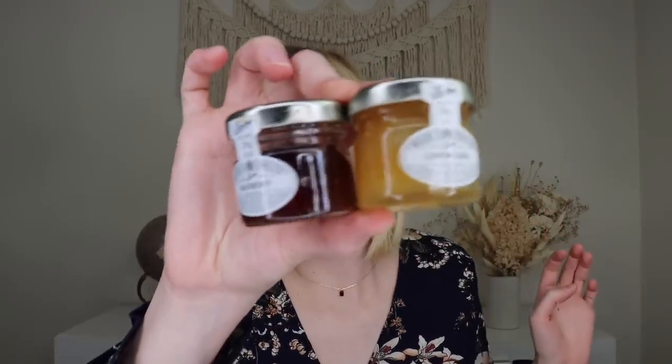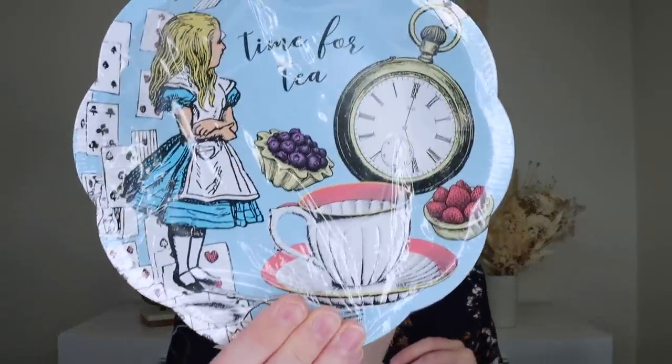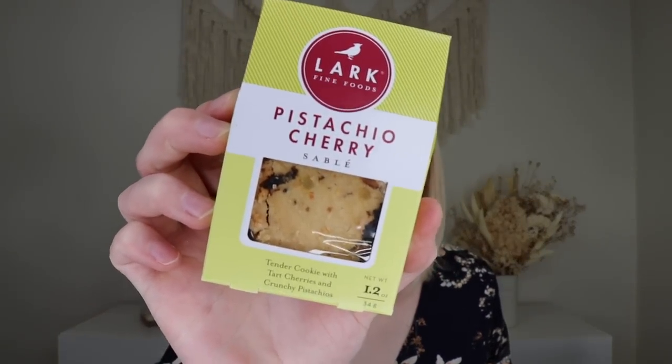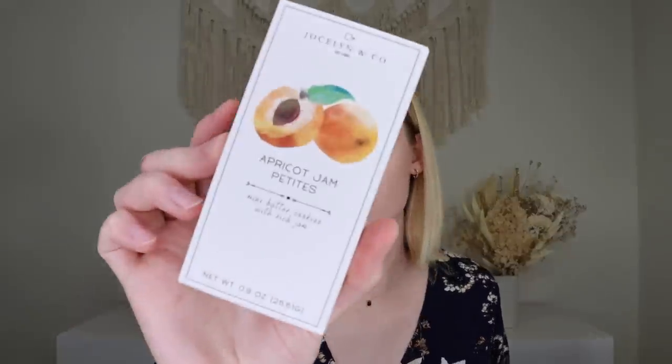It also includes two little preserves from Wilkins and Sons Limited — a raspberry preserve or a lemon curd that you can have with the scones or anything really. Two cute little jars. Then we have some cute little plates from Talking Tables in a little Mad Hatter tea party theme — it says 'time for tea' and they have a little scalloped edge. It's a set of 12 plates for your little tea treats. Then from Lark Fine Foods, we have their pistachio cherry sable — traditional French shortbread with crunchy pistachios, dried tart cherries, and sparkling sugar.